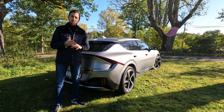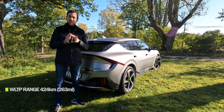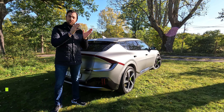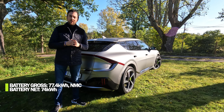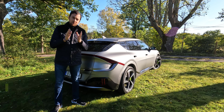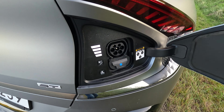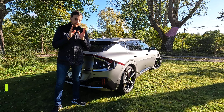The GT has a lot more power, bigger rims, and stickier tires, which really eats into efficiency and actual range, because it has the exact same battery pack as the lower trim versions — 77.4 kilowatt hours gross capacity and 74 kilowatt hours net capacity, NMC battery pack. The good news is that you can charge it from 10 to 80 percent in only 18 minutes, thanks to 800-volt support.